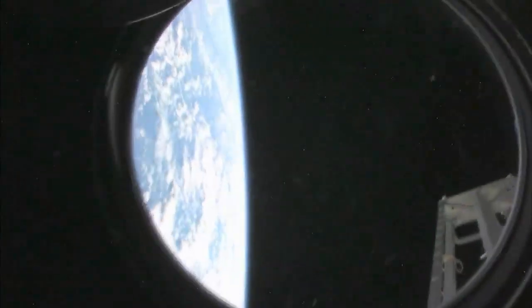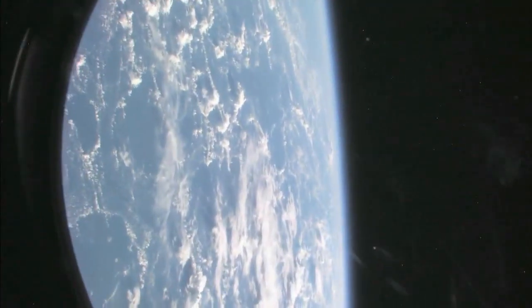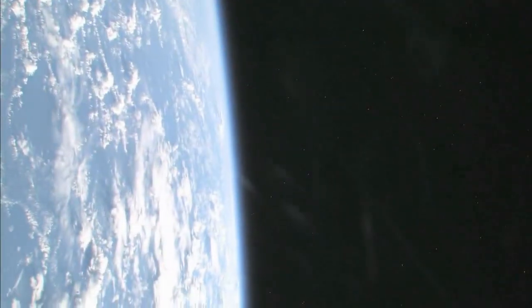Zvezda. And looking at our beautiful planet Earth — let's see if we can get a nice little view of Earth. A little small treat, because no tour of the space station would be complete without it.